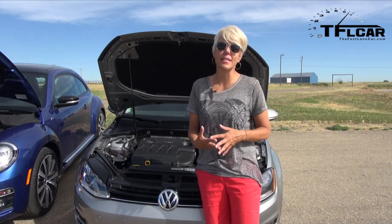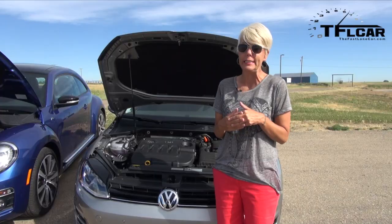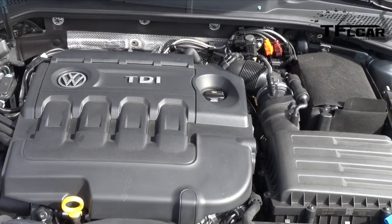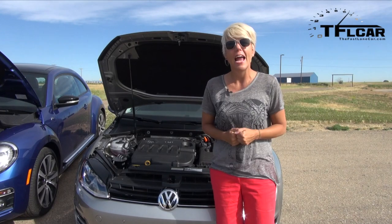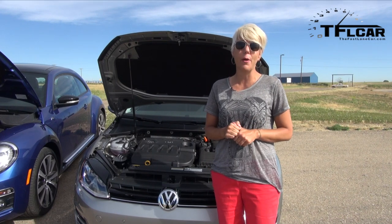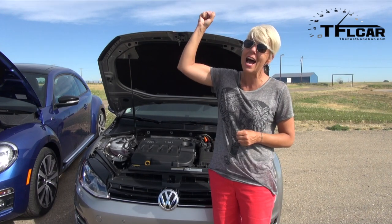So under the hood, Volkswagen has given us a 2-liter inline-four turbocharged engine that's good for 150 horsepower but 236 pound-feet of torque. Power's going through these front wheels via a six-speed manual transmission. EPA fuel ratings are 31 in the city and 42 on the highway, but we've driven this car for about 500 miles and we've been averaging nearly 50 miles per gallon. Yay, TDI!